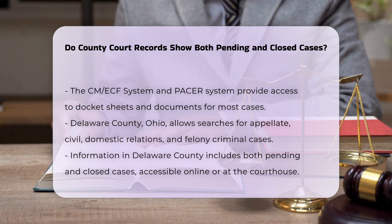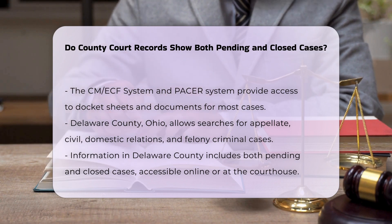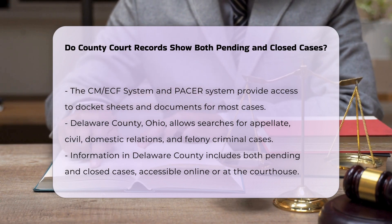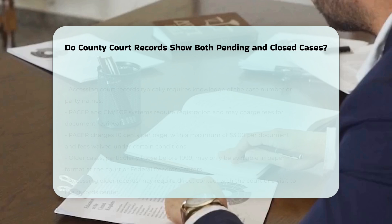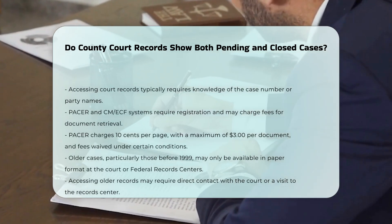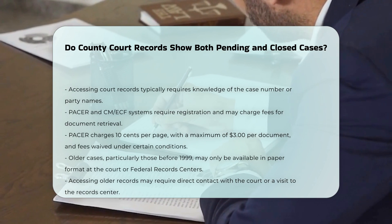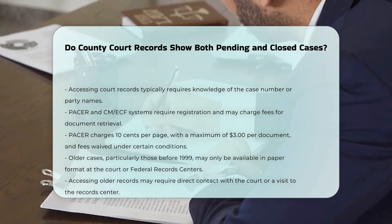To access these records, you typically need to know the case number or the name of the parties involved. For electronic access, systems like PACER and CM-ECF require registration and may charge fees for document retrieval. PACER charges $0.10 per page with a maximum charge of $3 per document, and fees are waived if the total is less than $30 in a quarter.